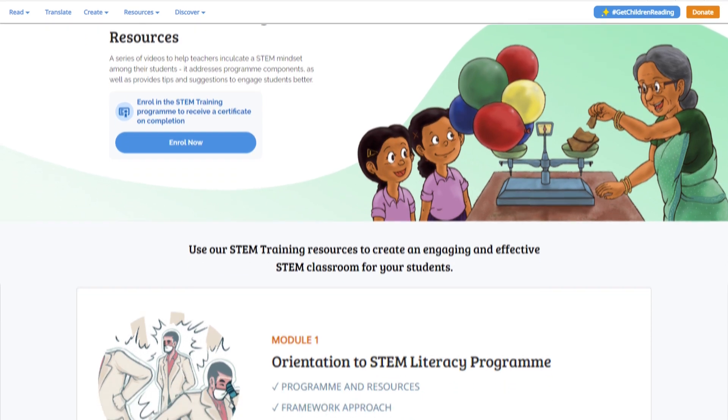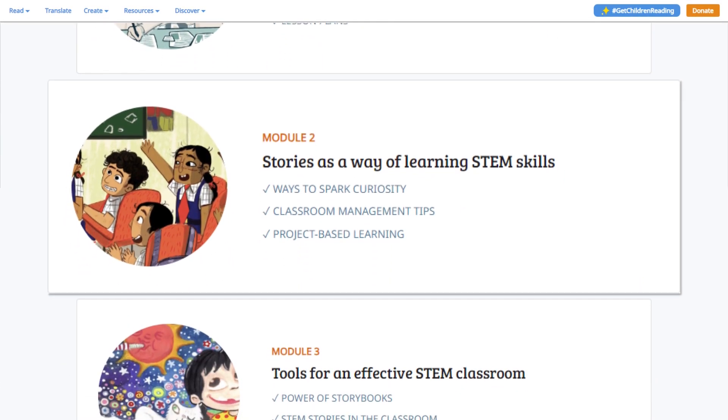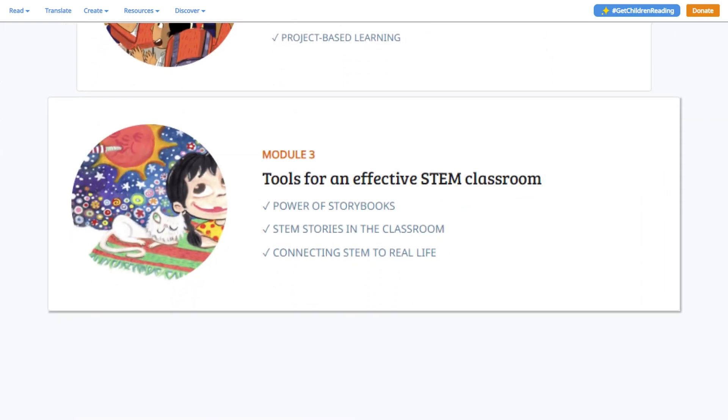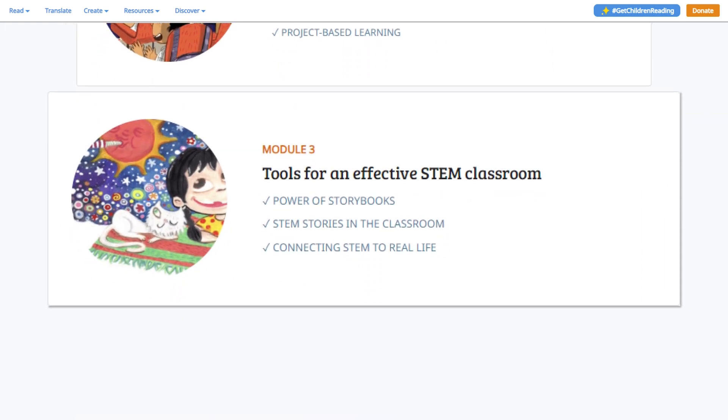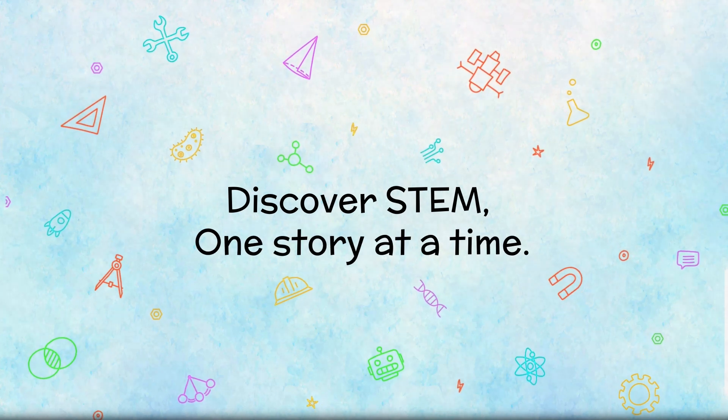Thank you for watching this video. Check out the next video on the other domains of the framework approach and complete the video series to earn a certificate and build joyful STEM classrooms. Let's help children discover STEM, one story at a time.